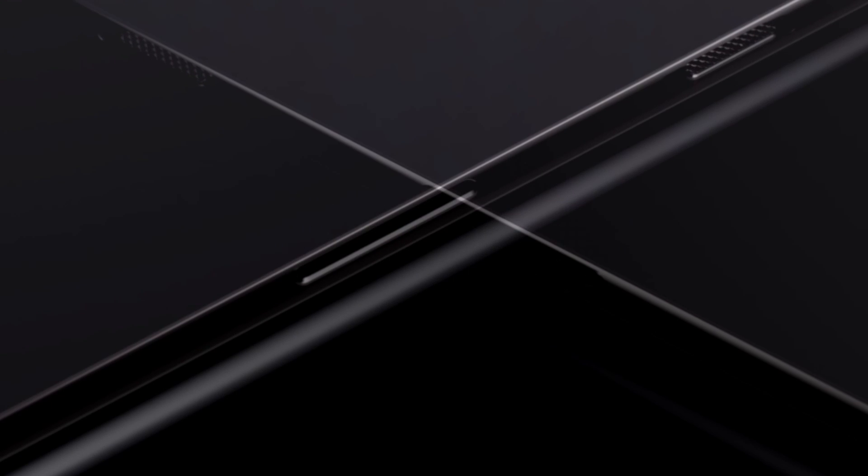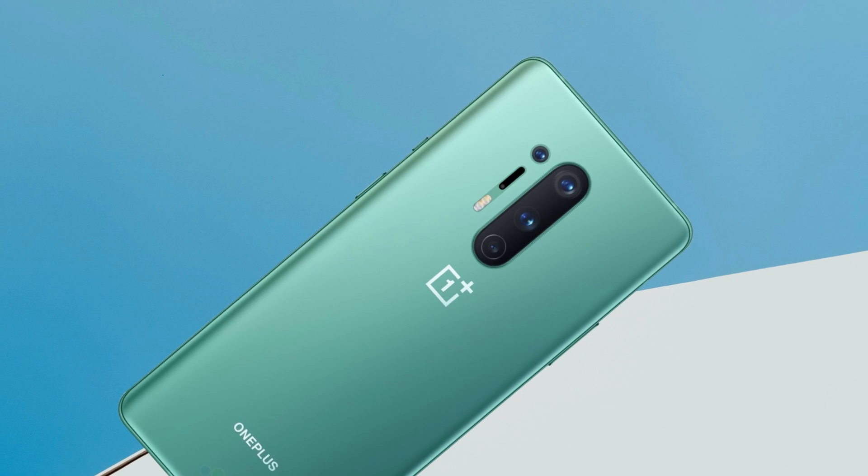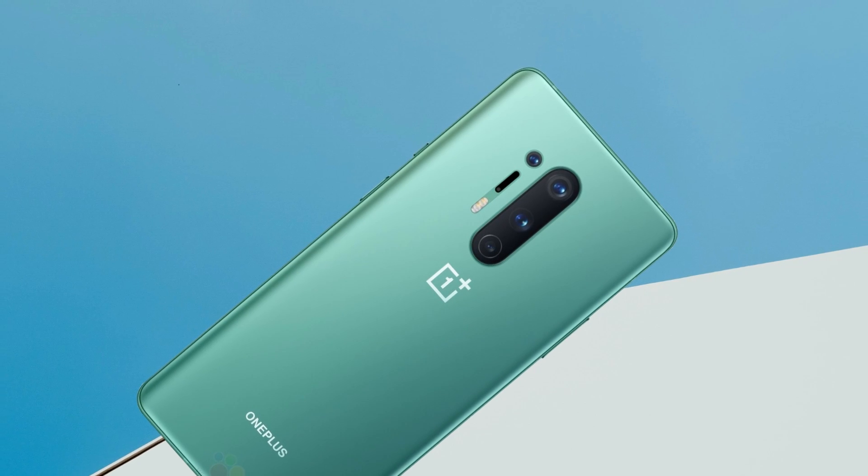IP rating and wireless charging — these don't sound like we're talking about a OnePlus phone, but the reality is it is a OnePlus phone. They finally made a true flagship phone to compete head to head with other brands.